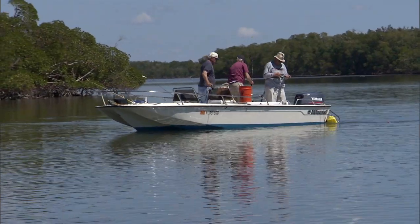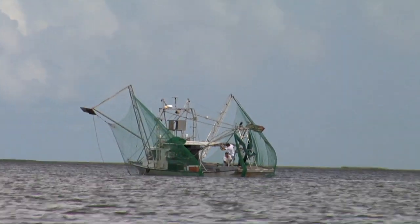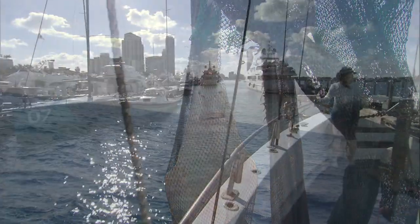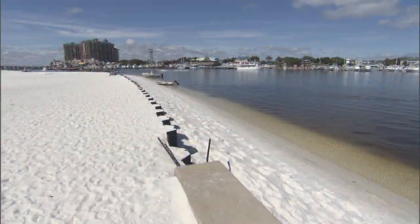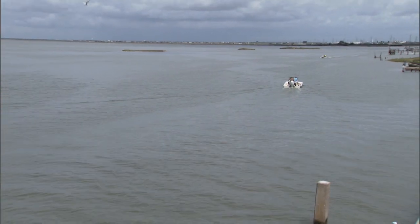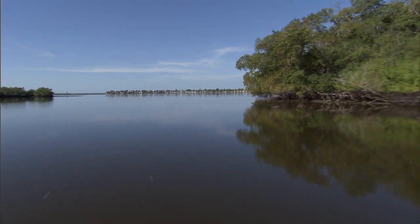The small tooth sawfish was listed as endangered in the US in 2003. The primary threats for listing the species were bycatch — it was captured in commercial and recreational fisheries — and secondarily, habitat loss that has occurred throughout the species' range, which was historically from North Carolina down the coast to Texas and is currently now restricted to southwest Florida.